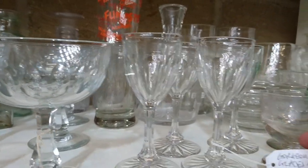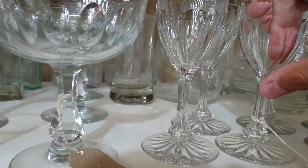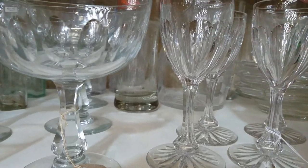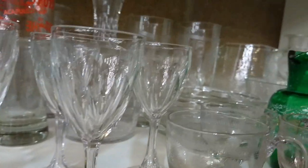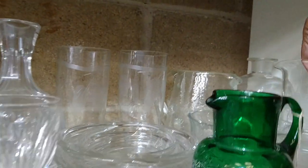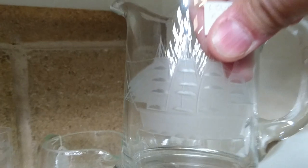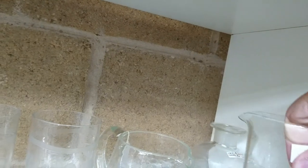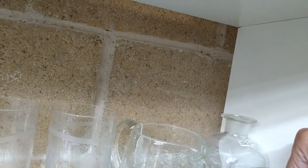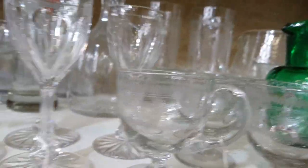Gorgeous glasses, 14 pounds. They are quite nice actually - I think these are Victorian, nice hollow stems, really quality ones. And this style here - I believe these are made in Romania, so probably 1960s or something.